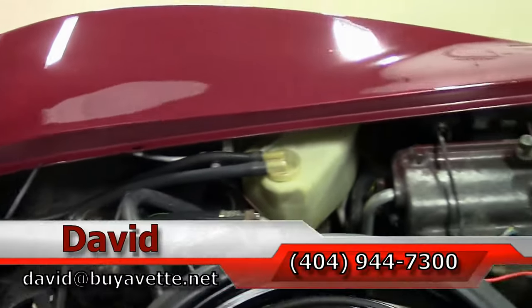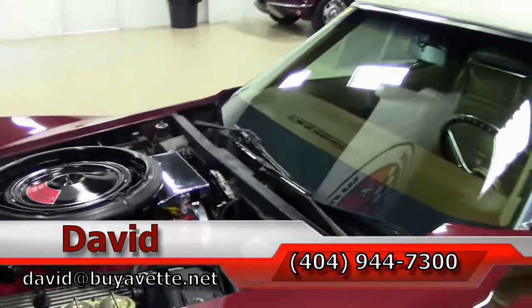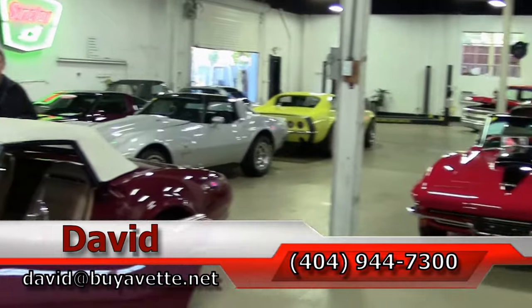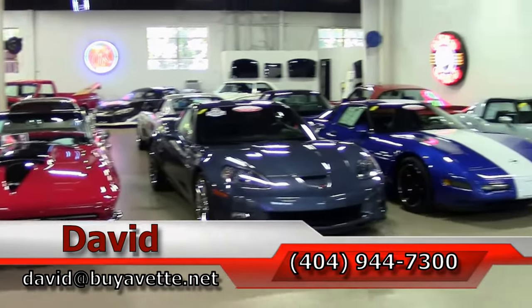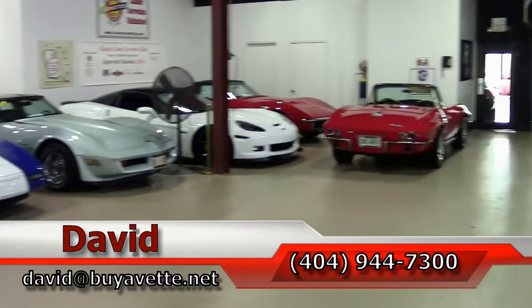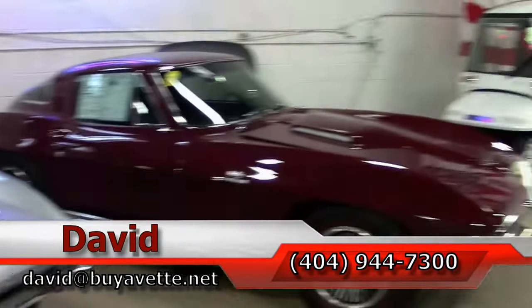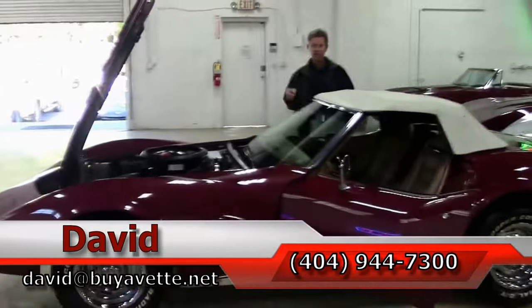Folks, just one example of 130 Corvettes as we take a look around our indoor showroom. We are Buy A Vet in Atlanta, Georgia. If you're looking for a Corvette, email me — david@buyavet.net. And remember, always ask for David.